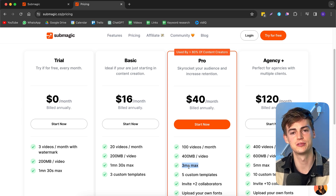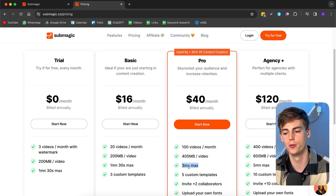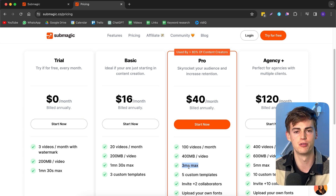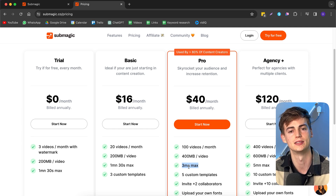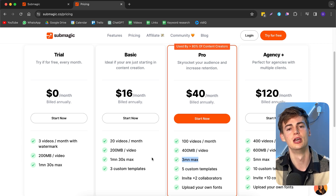Is Submagic worth it? Let's take a look at pricing. You can get started for free, but I wouldn't recommend it because it gives you only three videos with a watermark. I'd recommend either the basic plan or the pro plan. I'd suggest the pro plan to serious creators because you can use it in more different ways — you can completely customize it, upload your own fonts, and use it for your YouTube videos.